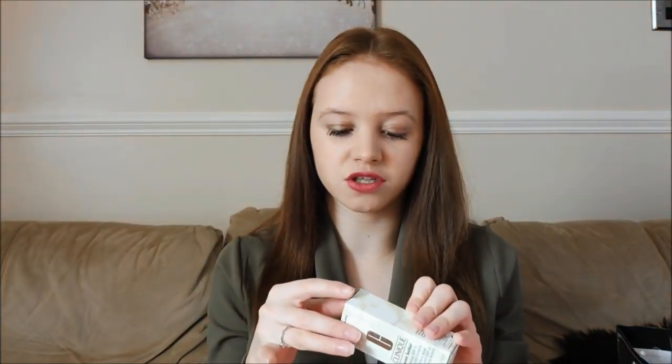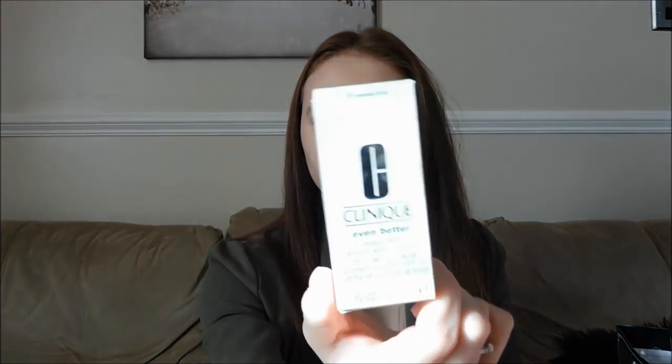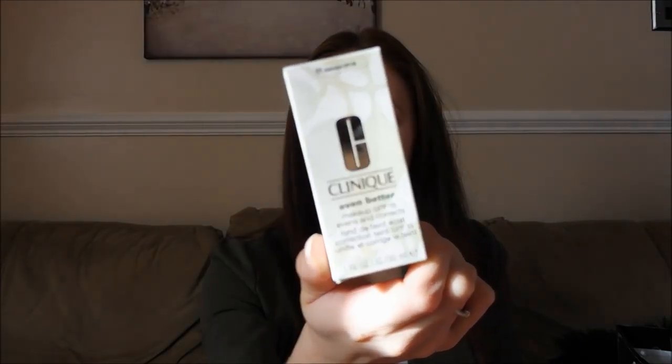My shade is 01. I got a sample of each foundation and tried them for a week before my birthday, so my nan kindly got me this one and I've been wearing it every day since. I'm currently wearing it now but I look quite pale because I've got a dark lip on and the sun is shining really bright at the moment. I'm using natural lighting today — it's surprisingly sunny so I'm not complaining.